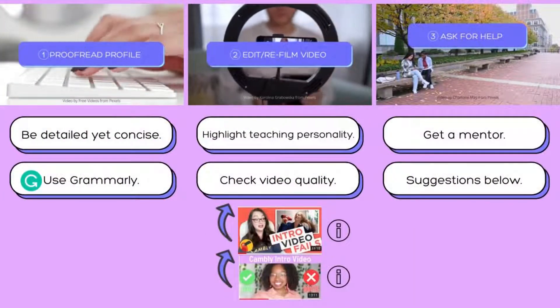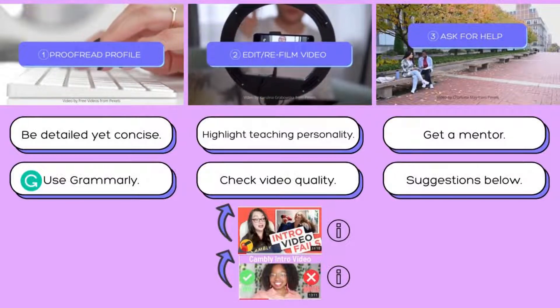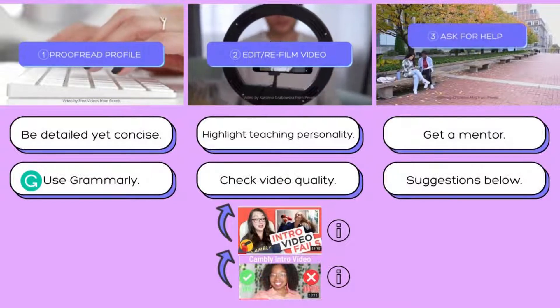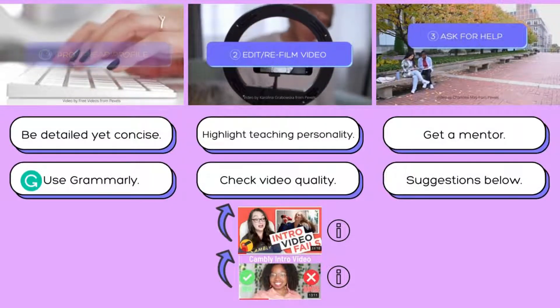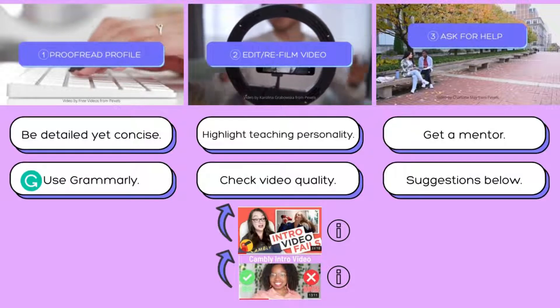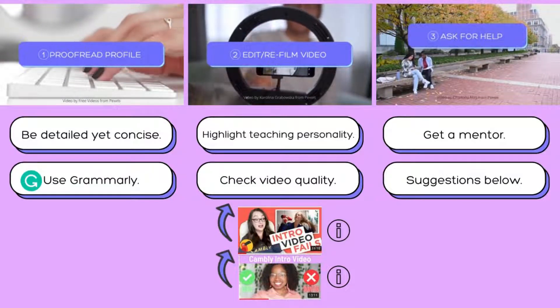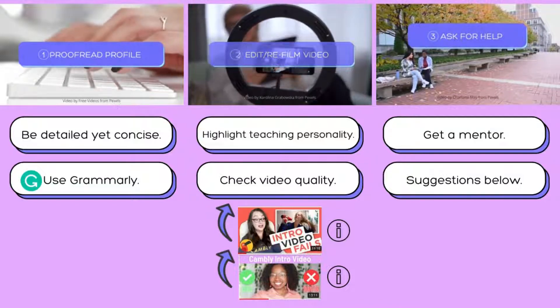Just a brief review: if you have been rejected by Cambly, recheck your written profile for grammar mistakes and make sure you're brief and to the point. For your video, also check for grammar mistakes — maybe your sound is not great, your lighting, or your recording quality isn't great either. Check for that and get a mentor. Sometimes you need more than just watching a video; maybe you actually need to talk to someone to help guide you through the process. Those are the three tips for those who have been rejected by Cambly.